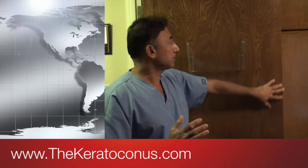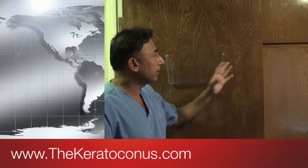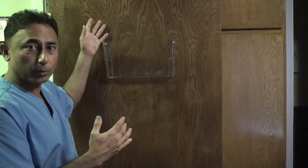Let's say the cornea is this door. Normally the door is stiff and it can withstand the pressure. But when it becomes weak, the internal pressure of the eye — even though it's normal — is too high for the weakened door, so that gets pushed out.